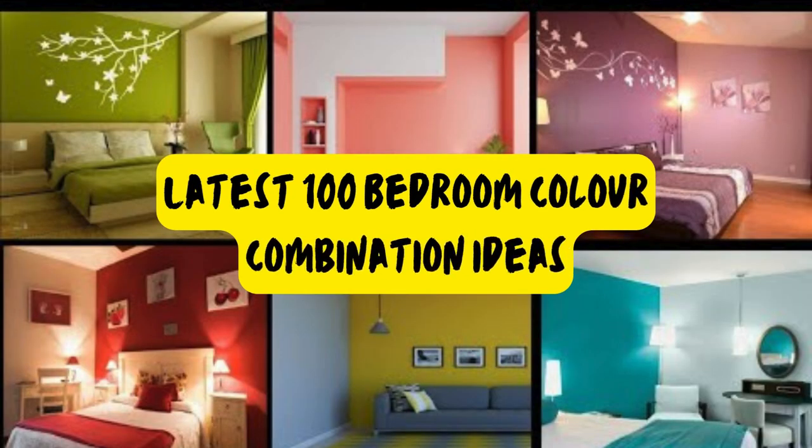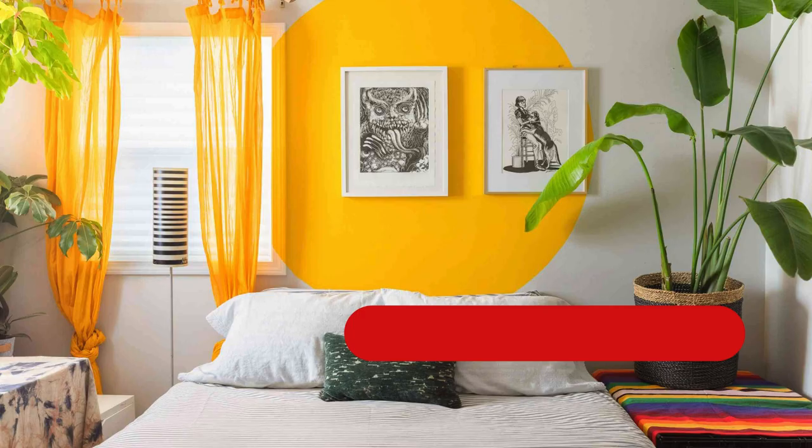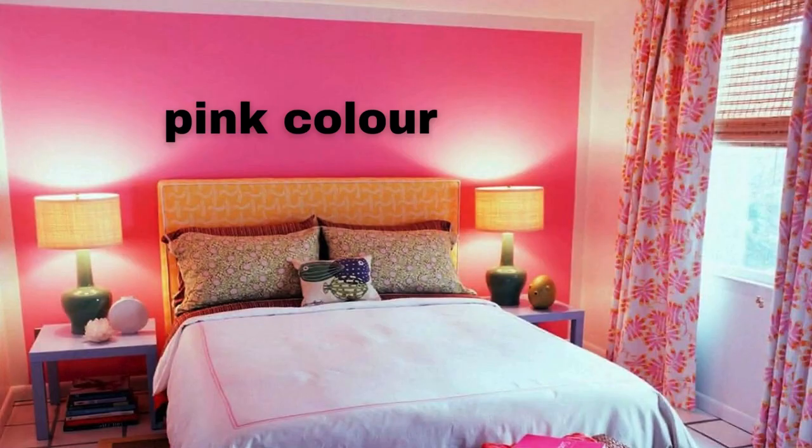Lit Blinds Store. Choosing a color combination for your home involves considering various factors such as personal preferences, the purpose of each room, and the overall style you want to achieve. Here are some popular and harmonious color combinations for different areas of the home.